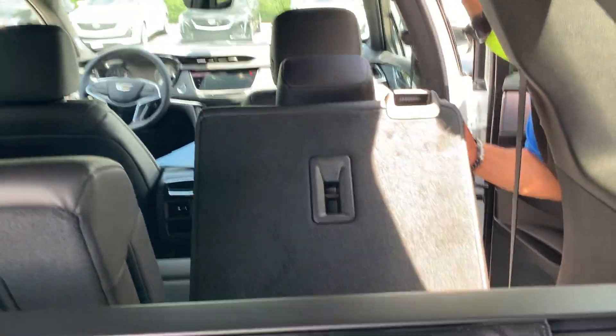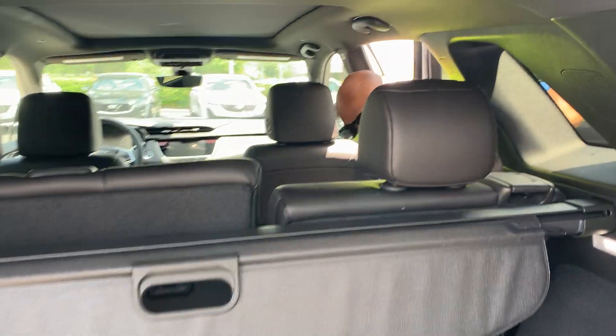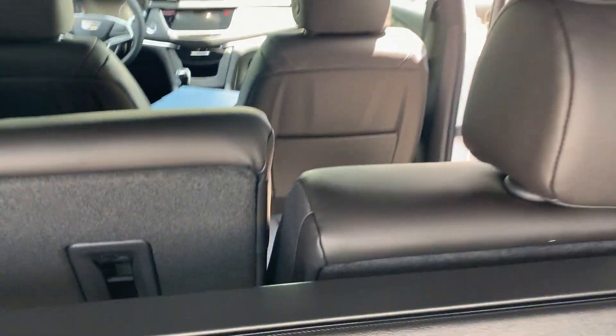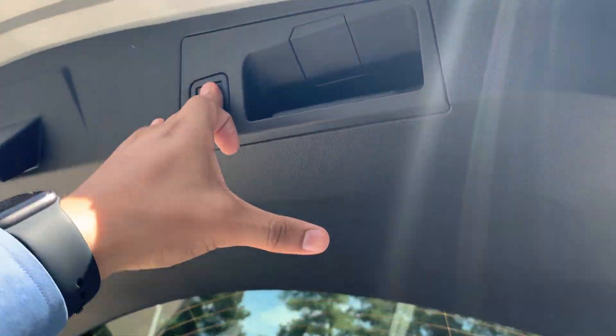Great for storage. They also recline — oh wow — they also move forward and back, great leg room for the second row. And power liftgate as well.